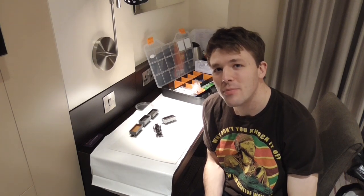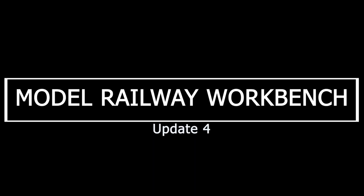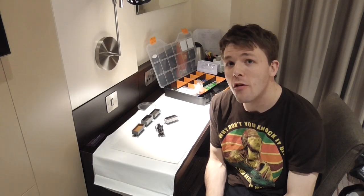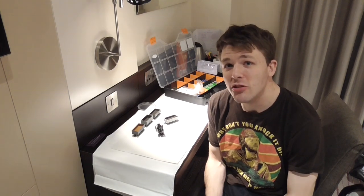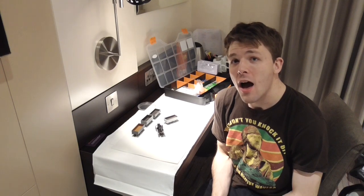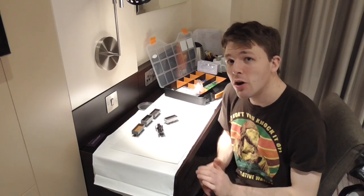Hi guys, this is SDJRSNF88 speaking with another model railway workbench update. Welcome to another installment of model railway workbench and as you can see there's been a few changes. Most noticeably we now actually have a workbench. As you've seen in my previous installments I've been working out of my loft on a raised section of the floor, so it's really nice to actually have a bench I can work on.